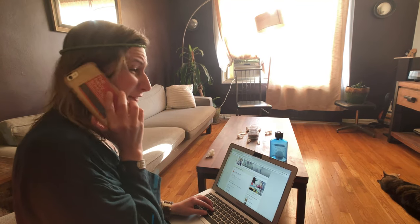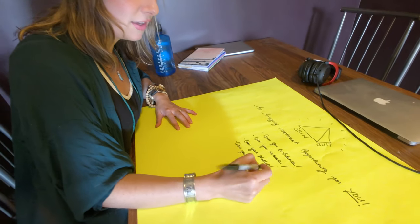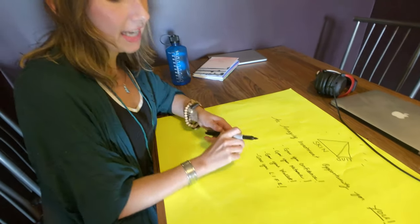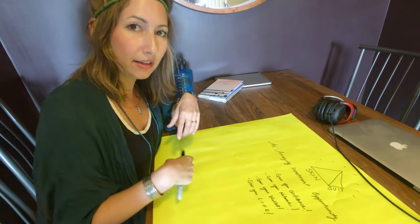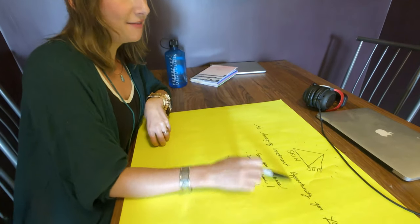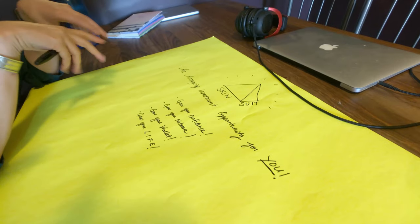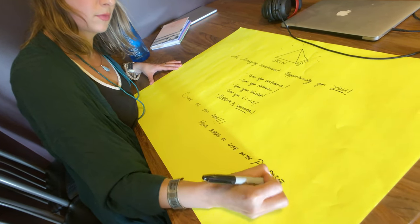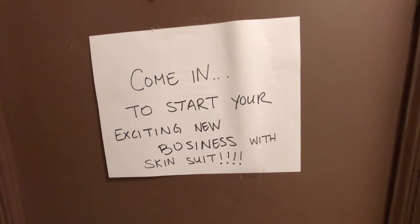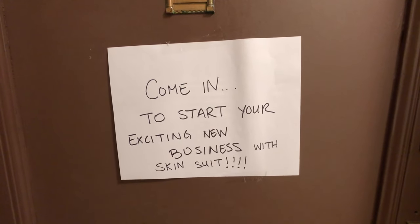Hey, I've got a great opportunity for you. This is part of my presentation that I give to potential skinners — people who will work under me. It's an exciting investment opportunity where they will grow their own business while growing the entire business. It's called an MLM, which stands for multi-level marketing. Come in to start your exciting new business with Skin Soon.